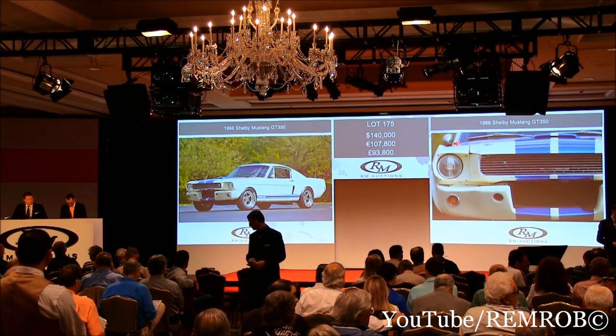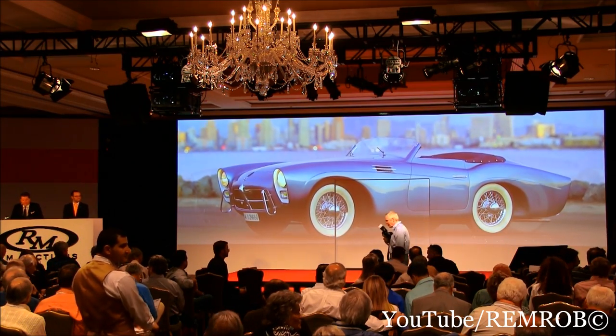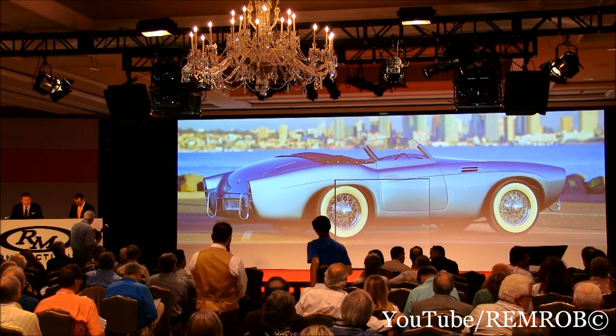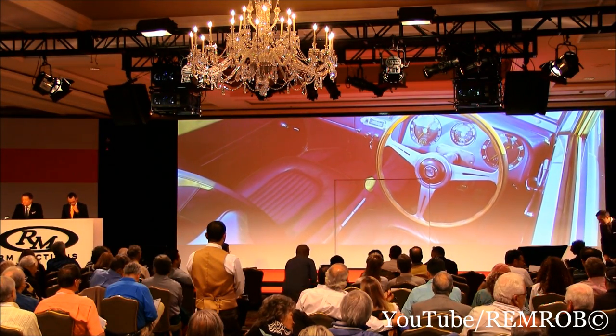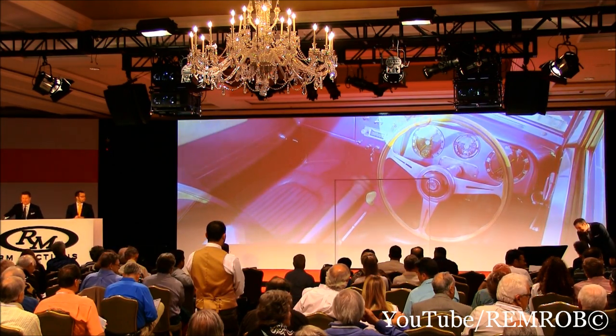Next up, ladies and gentlemen, a very important and rare motor car. Lot 176 is a 1954 Pegaso Z102 Series 2 Cabriolet with fabulous coachwork by Salchick — an incredibly rare and exotic supercar from Spain with race-bred chassis design and avant-garde styling from the master coach builders at Salchick.